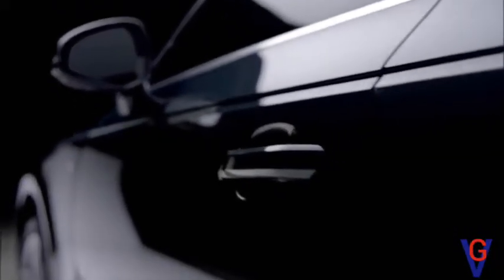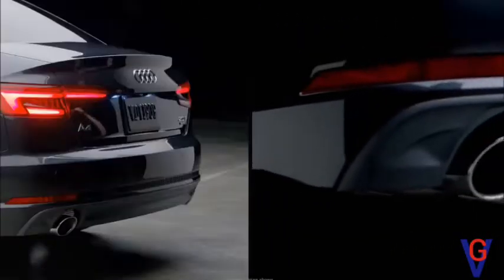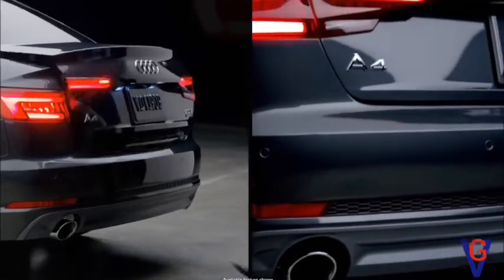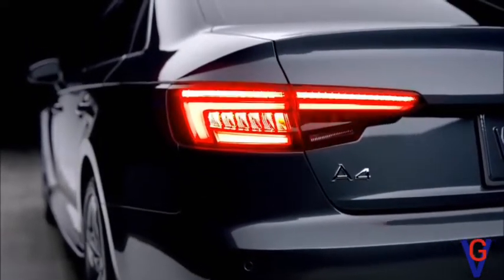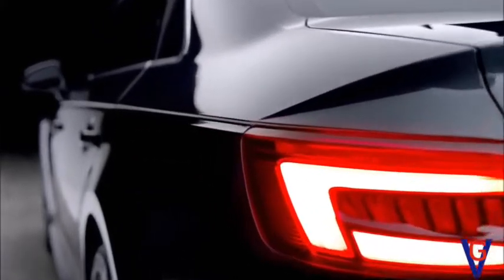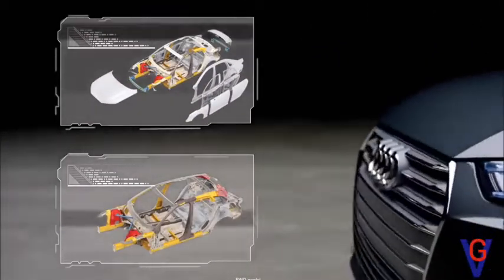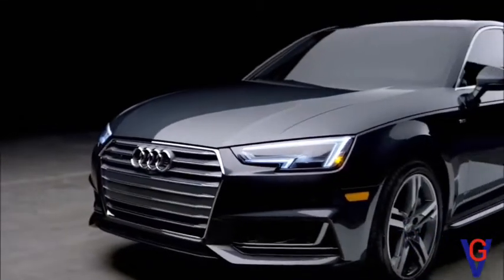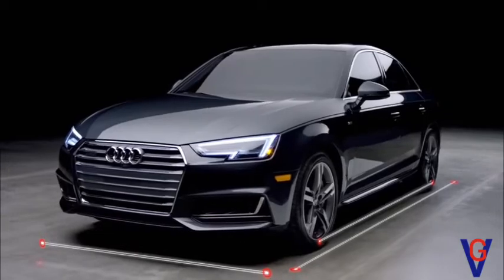Other small but important changes include the new ergonomically operated door handles, which open up instead of out for better comfort, while the trunk has a hands-free gesture control option as well. The LED taillights feature dynamic turn signals, while a distinct new double accent line extends down the entire length of the side. The new A4 is also slightly longer, wider, and has a bigger wheelbase than the previous model.